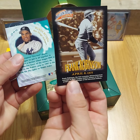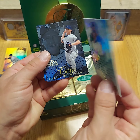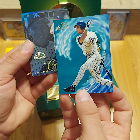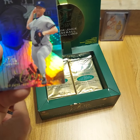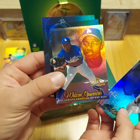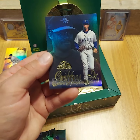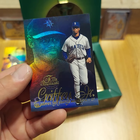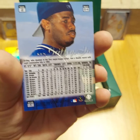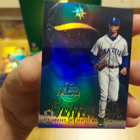We got Frank Robinson, Ruben Rivera Way of the Future, David Cohn, Wilton Guerrero, Ellis Burks, and a nice Griffey. Sorry, I got food in the oven so I'm trying to multitask here. It's a row two, which is the most common one, but still a nice looking Griffey nonetheless. I love how every single one of these cards has a refractor finish to them.